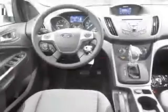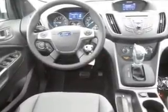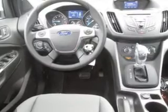Additional features include a digital audio input, auxiliary input, steering wheel controls, aluminum rims, and a tilt and telescopic steering wheel.